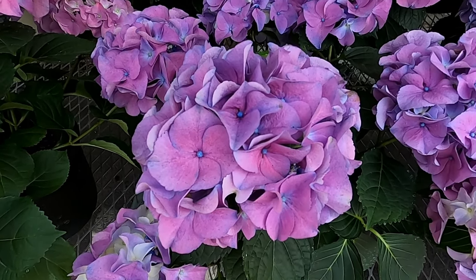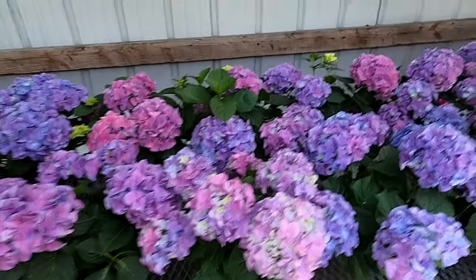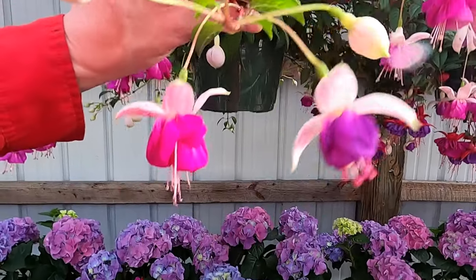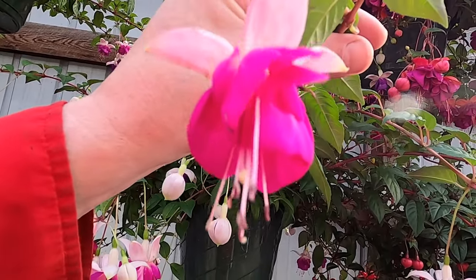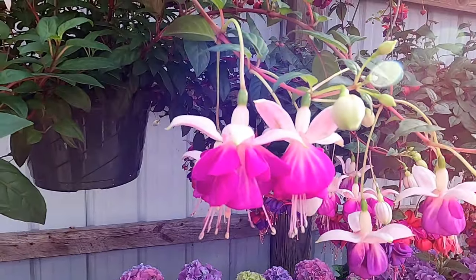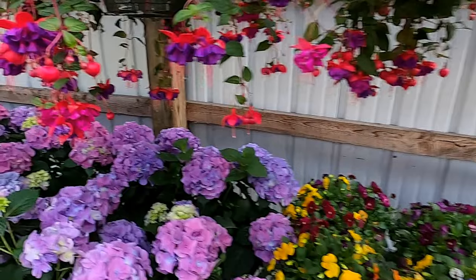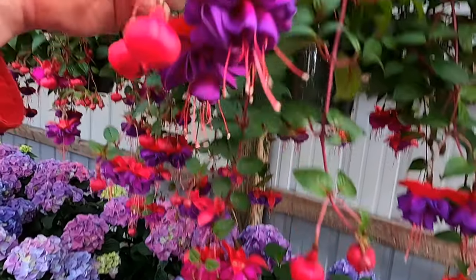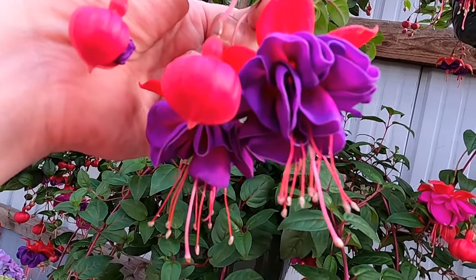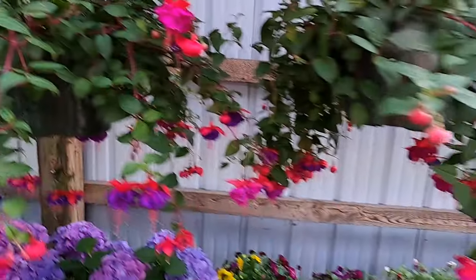I don't like purple — purple reminds me of Barney, that damn dinosaur. Kind of stay away from purple. Look at that. Pretty. Wow. The designs by nature, you can't replicate them.